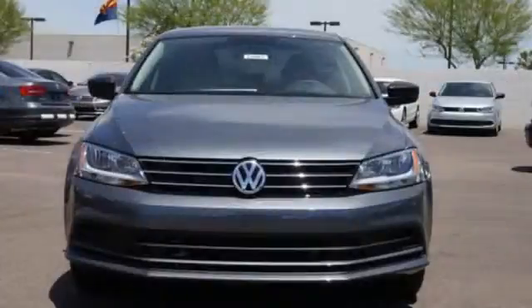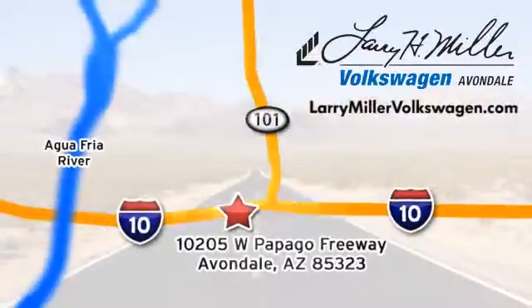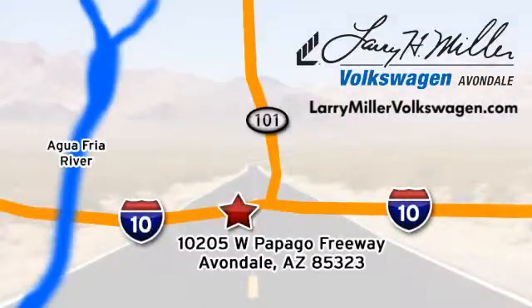Stop in. This finely crafted Jetta is ready for a test drive. Call, click, or stop in today. We're conveniently located at 10205 West Papago Freeway in Avondale, or on the web at LarryMillerVolkswagen.com.